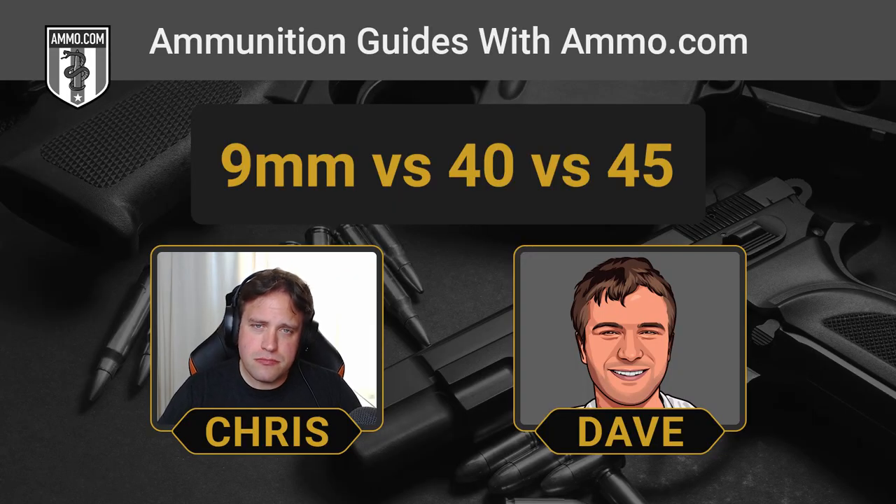These cartridges' bullets are pretty evenly spaced out. The 9mm is a .355-inch diameter bullet. The 40 S&W is a true 40 caliber. And the .45 ACP is a .45-inch diameter bullet. So you're really talking about differences of five hundredths of an inch between each step — which sounds trivial, but it has a huge impact on bullet size. When you have these bullets stacked up next to each other, you can tell the difference in size and width. The .45 is just a big bullet, and it's going to leave a big hole, and there's something to be said for that.